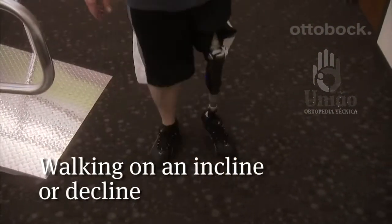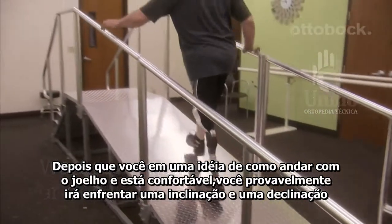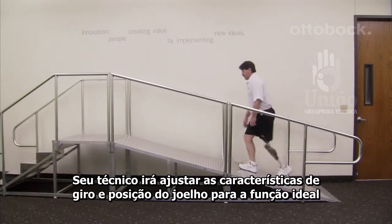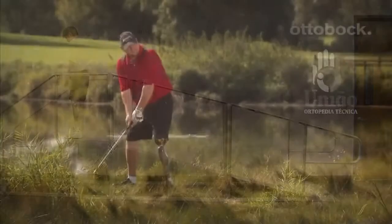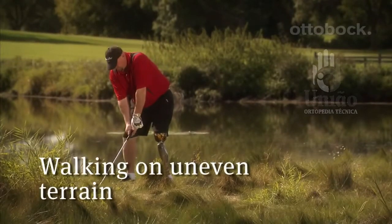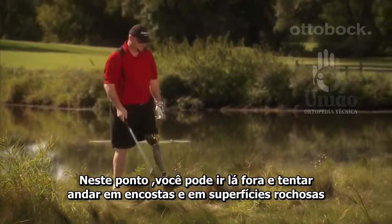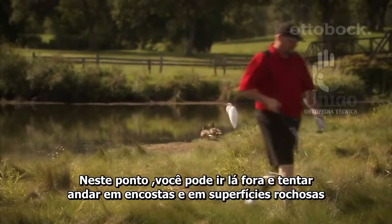After you have a feel for the knee and are comfortable walking, you will likely tackle inclines and declines. Your prosthetist will fine-tune the swing and stance features on the knee for optimal walking function. Feel ready to take on uneven terrain? At this point, you can go outside and try walking on slopes, on and off curbs, and on rocky surfaces.